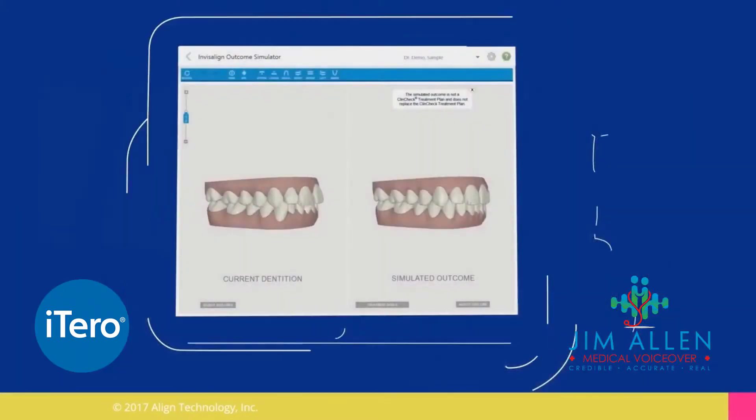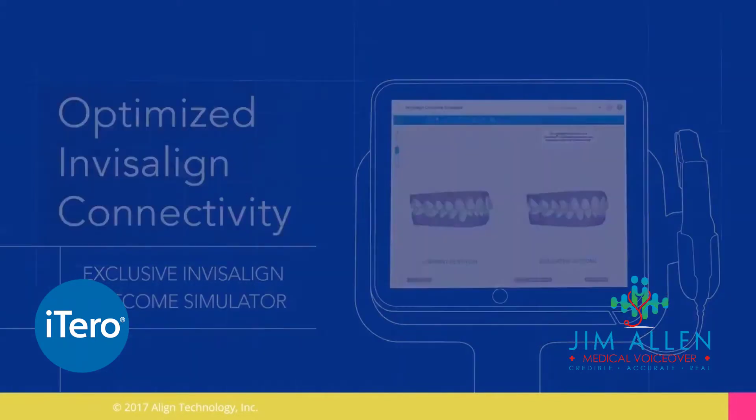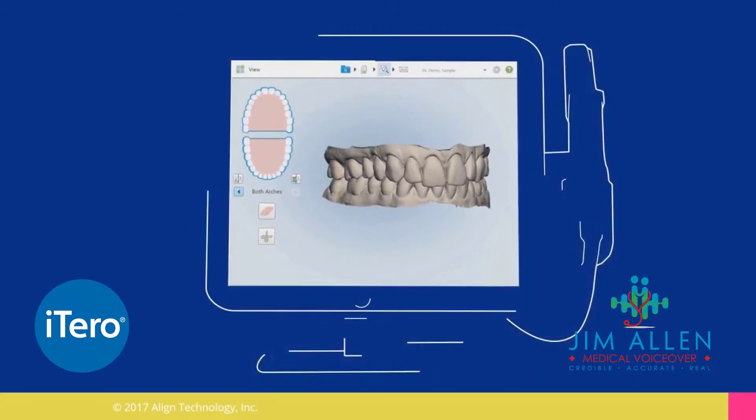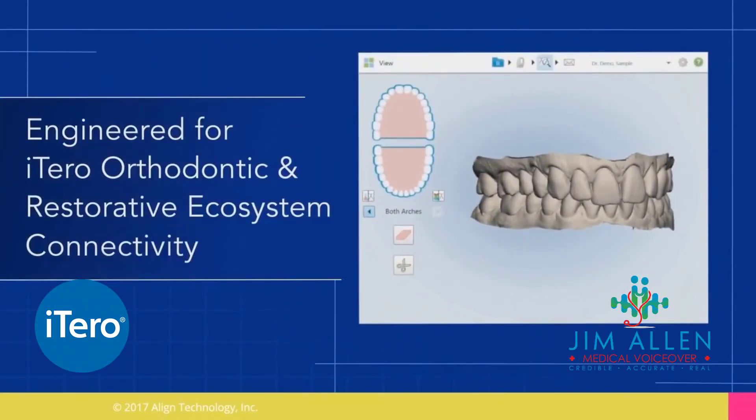enabling fast, efficient scanning of your patients using a lightweight wand and intuitive touchscreen display. To submit patient records via your iTero scanner, simply select intraoral scans and follow the on-screen prompts.